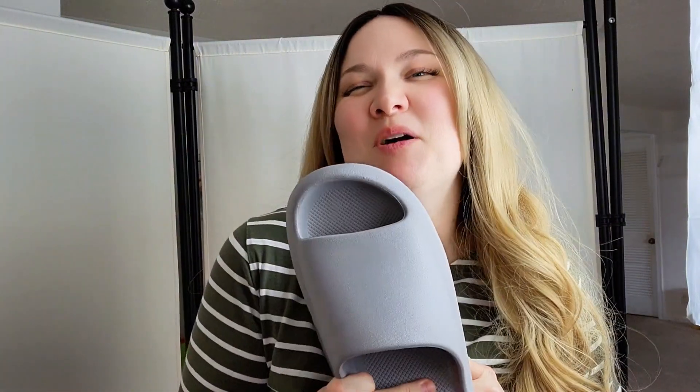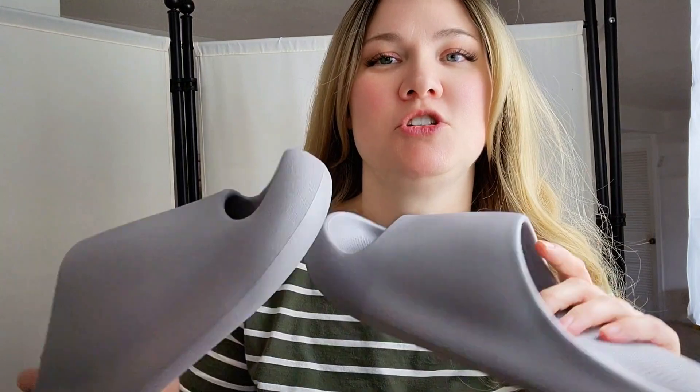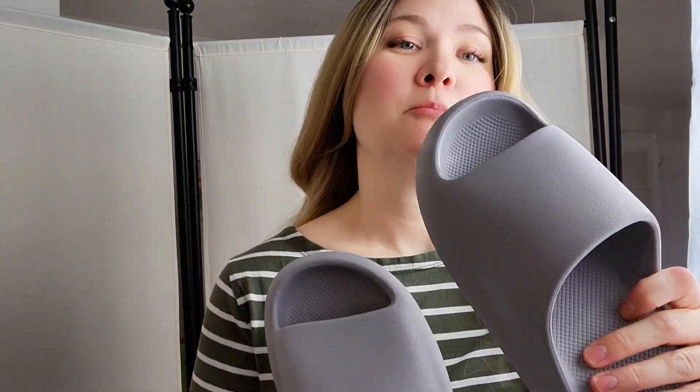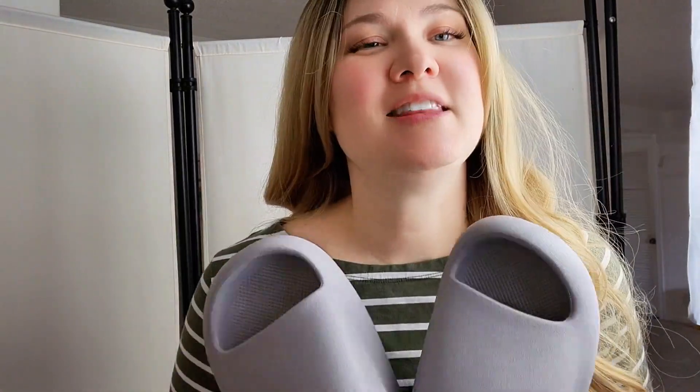Hey everyone, I'm super excited to talk about my new Posey slippers. They're not just any regular slippers — they're super sturdy, they can handle water, they won't let you slip, they fit really well thanks to their smart design, and they can even help keep your balance. The company sent this to me in order to give you my honest review.